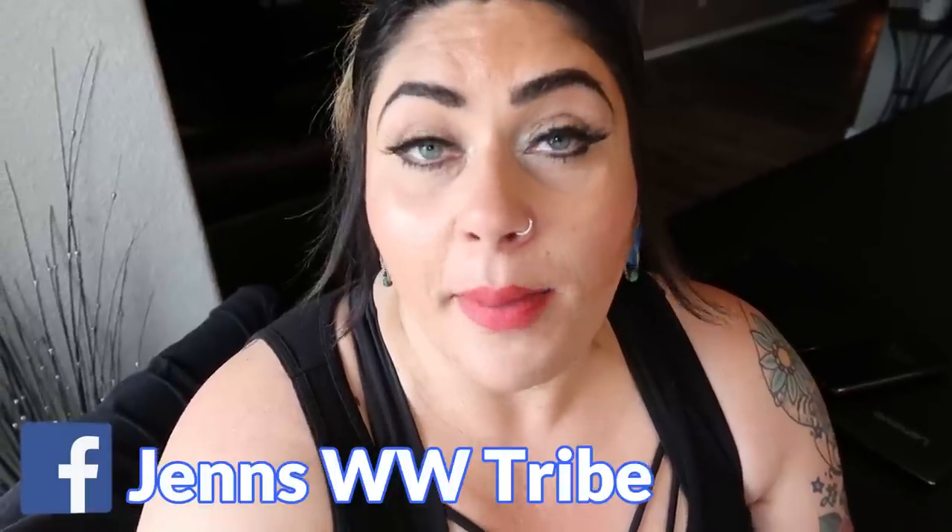Thank you so much for joining me on another weekly WW grocery haul. I seriously hit the mother load with the Caulipower finds — if you follow my channel you know I eat my little Jen salad with Caulipower on there all the time, so I was excited to find some new products from them as well as a few other new finds to try this week. If you're new, hit the subscribe button and the bell next to it to be notified when new videos are uploaded. Give this video a thumbs up if you love grocery hauls, and I hope you guys have a wonderful weekend. I'll see you all in the next one — bye!